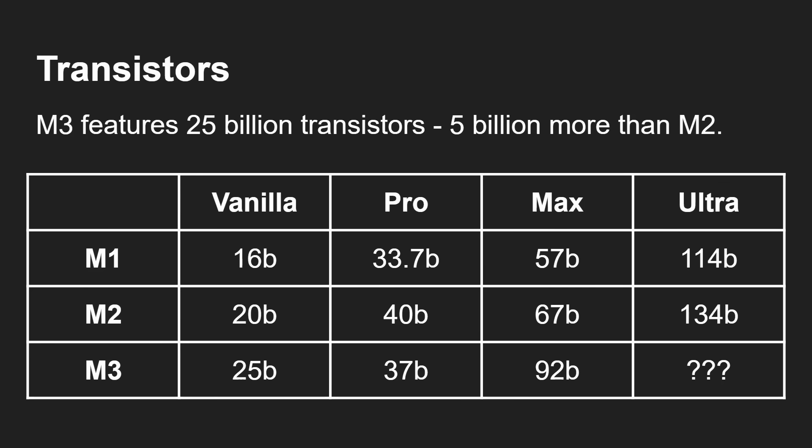The M3 features 25 billion transistors, which is five billion more than the M2, and the Pro and Max are even higher. Looking at the vanilla chip: 16 billion in M1, 20 billion in M2, 25 billion in M3. For the Pro: 33.7B, then 40B, then down to 37B — that reflects the different core configurations available in the Pro line. For the Max: 57B, 67B, then 92B — a massive leap. Going from 16 billion in the original M1 up to 92 billion in the M3 Max is extraordinary, and the Ultra versions have pushed past 100 billion — a potential M3 Ultra could be around 180 billion transistors.